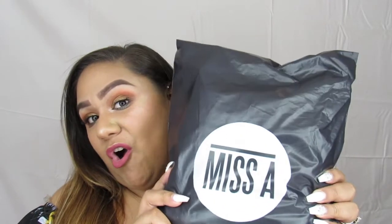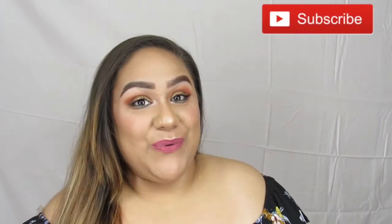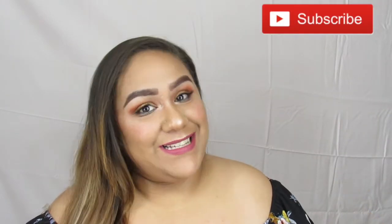Hey chulas, welcome back to my channel! Today I'm going to be doing a Miss A haul, so if you want to see what I picked up, continue watching. I recently went to the Miss A website because there are no Miss A shops here in South Carolina, so I just decided to go to their website.